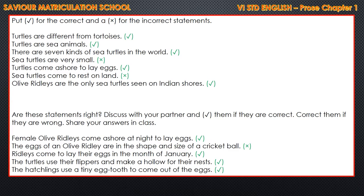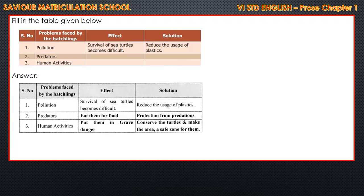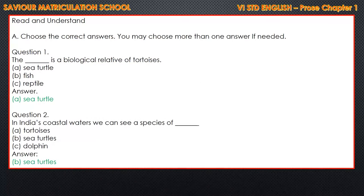Page number 93 and 94. They have given: fill in the table given below - that is problems faced by the hatchlings, then the effect and the solution. The first is already given in the book: pollution. The effect of pollution is survival of sea turtles becomes difficult. The solution is to reduce the usage of plastics. Next is predators. Effect: eat them for food. Solution: protection from predation. Human activities: effect is put them in grave danger. Solution: conserve the turtles and make the area a safe zone for them.